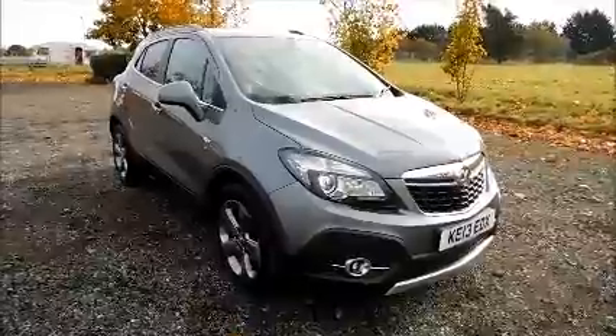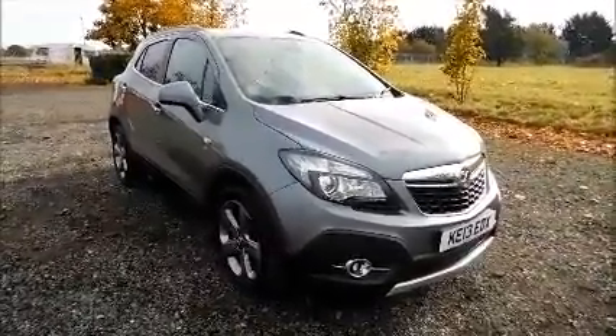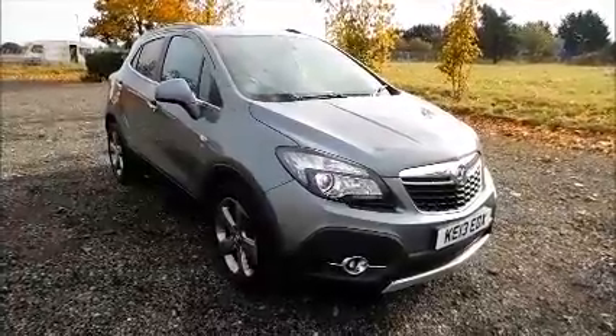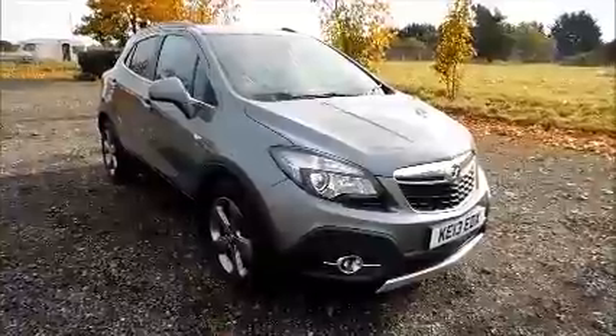Welcome to Now Vauxhall. Here today we have a Vauxhall Mokka 1.7 CDTI SE, 5-door fitted with a manual transmission. Finished in grey, the car was registered in May 2013 and as you can see is on the 13 plate.